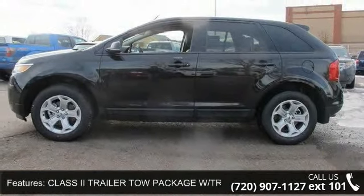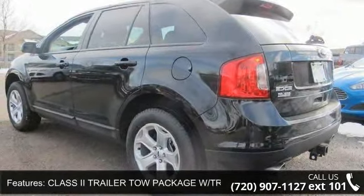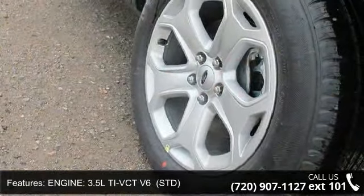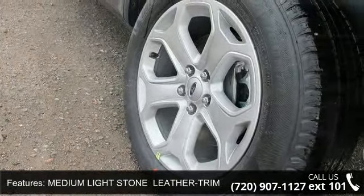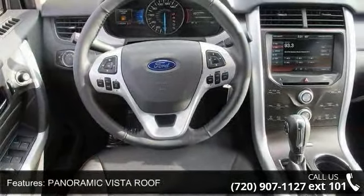Some of the top features included with this vehicle are rear bench seat, aluminum wheels, tuxedo black metallic, engine 3.5L TI-VCT V6, STD, auxiliary audio input, Bluetooth connection, bucket seats, and rear defrost.